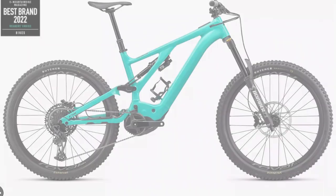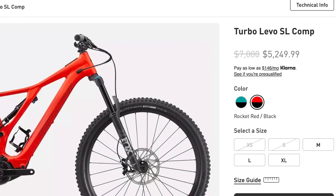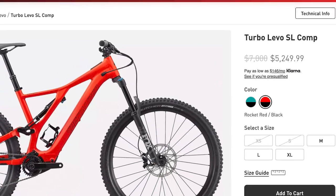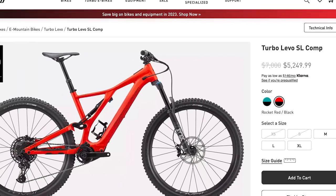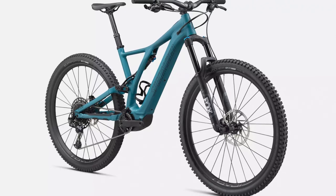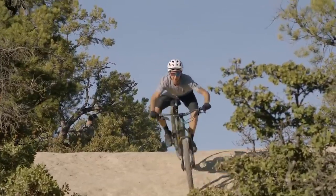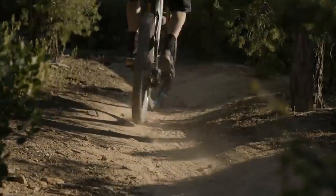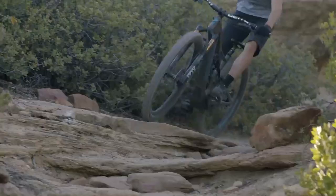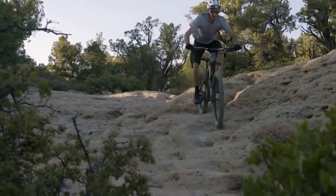Specialized also offers the Turbo Kenevo, which comes with 180 millimeters of travel front and rear, as well as the Turbo Levo SL, which is about 10 pounds lighter than the Levo. At the time of making this video, the Turbo Levo SL Comp is listed for $5,250, which is $1,750 off MSRP. This bike uses an aluminum frame, Fox suspension, 150 millimeters of travel front and rear, a 12-speed SRAM NX Eagle drivetrain, a 320 watt battery, and the Specialized SL 1.1 Custom Lightweight Motor.